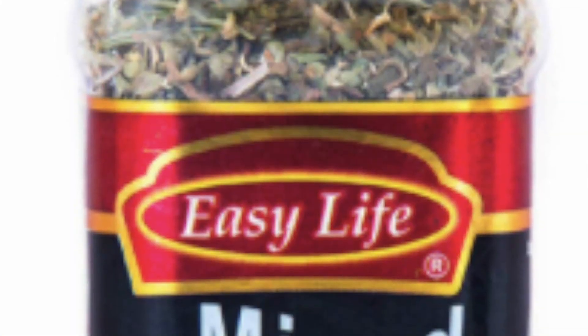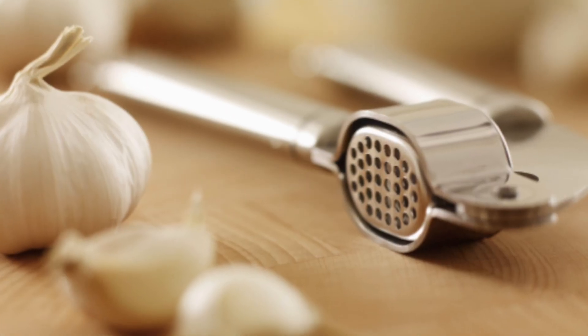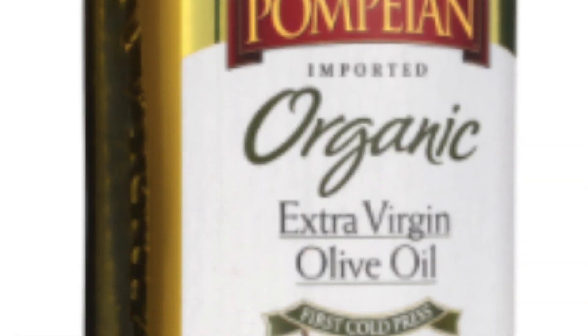The main ingredients for the marination are put herbs, melted butter, garlic, salt, black pepper, lemon, and olive oil. And then massage it very well.